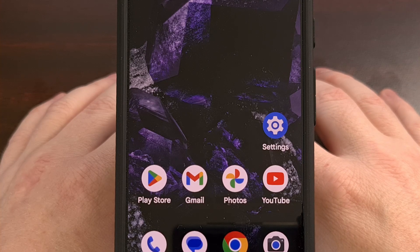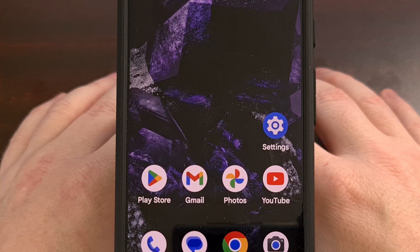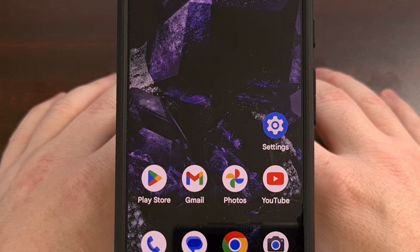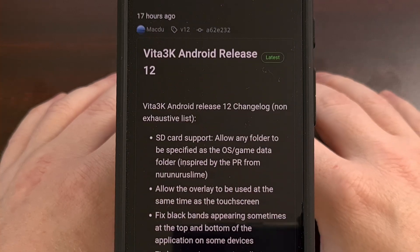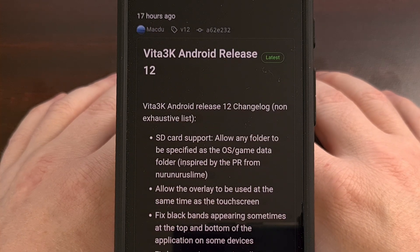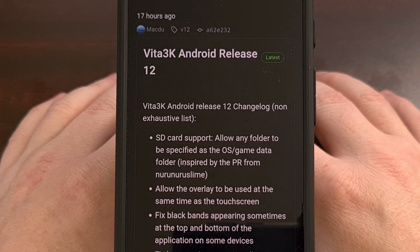If you are a fan of the Sony PlayStation Vita emulator Vita3K, then you'll be happy to hear there is a new update available for you to download. This update brings the emulator up to version 12, and with it comes a lot of new and highly requested features for the community.